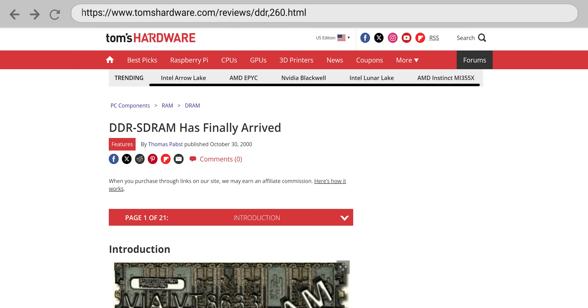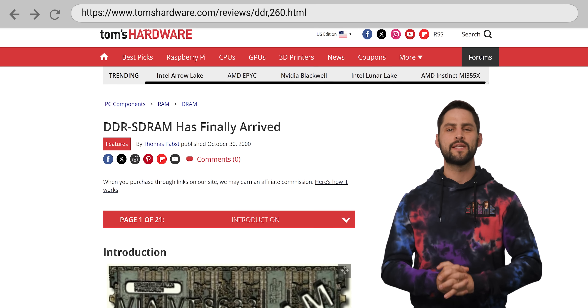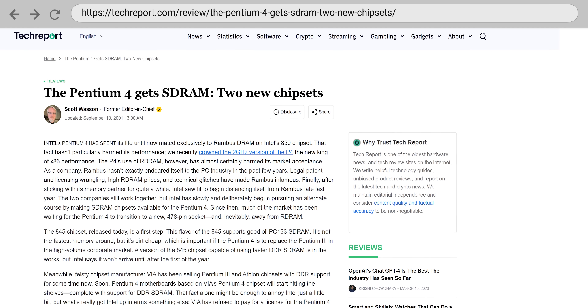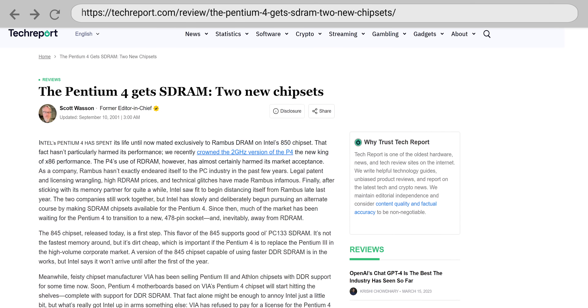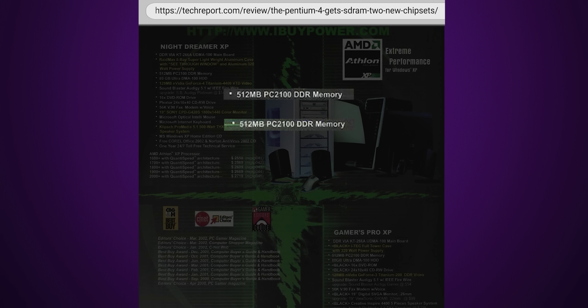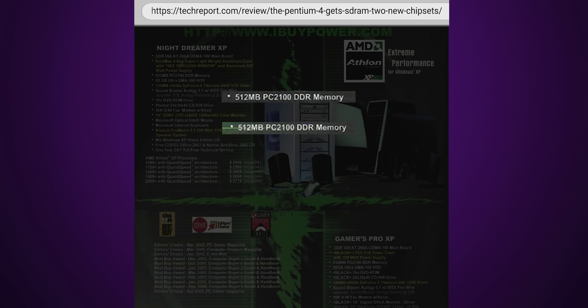To make matters worse for Rambus, a cheaper alternative simply called DDR-SDRAM showed up in retail PCs starting in 2000. While it provided the similar two signals per clock cycle paradigm of RDRAM, it used a conventional 64-bit wide bus, was a lot cheaper, and didn't have to be installed in pairs, meaning it quickly out-competed RDRAM. By late 2001, Intel started releasing chipsets for the Pentium 4 that supported the cheaper DDR-SDRAM, and by 2003, RDRAM was mostly no longer supported by new PCs, with DDR-SDRAM winning the standards war.